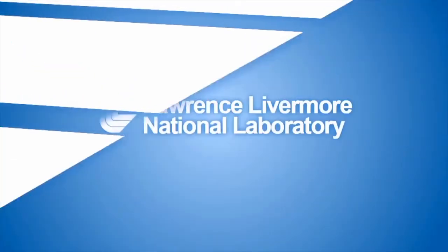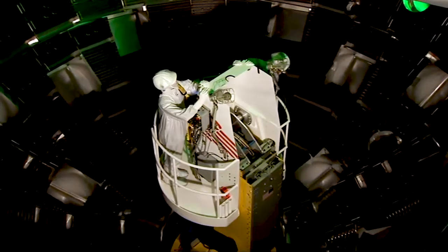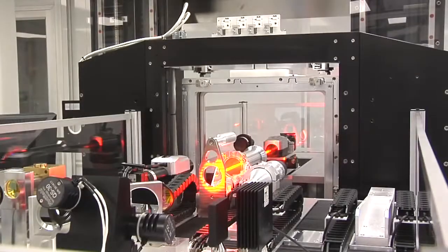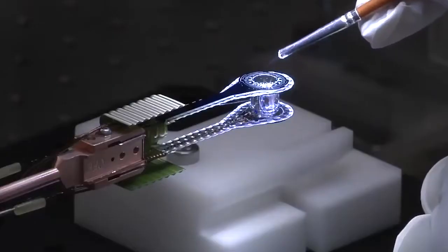Lawrence Livermore National Laboratory is in Livermore, California. It's a Department of Energy run facility. The area which my team works in is the National Ignition Facility. It is known as the world's largest laser. What we do is create pressures and temperatures that exceed that of the center of the Sun, which is over 100 million degrees, and pressures that are over a hundred billion times that of the Earth's atmosphere.